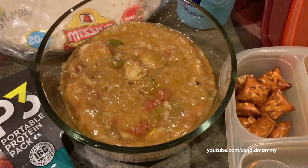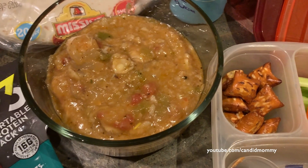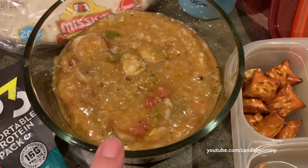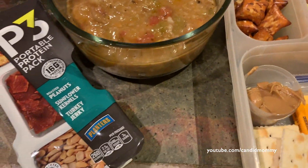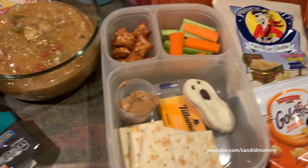My boyfriend's lunch is chili verde — my grandma actually made this. We had it camping and he said he wanted the leftovers for lunch, so he has that. I'm just going to put the tortillas in there because we've got one more serving of this. Anyways, that's what's in their lunches.